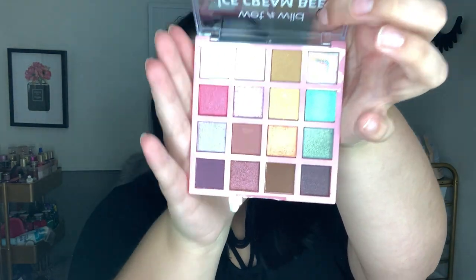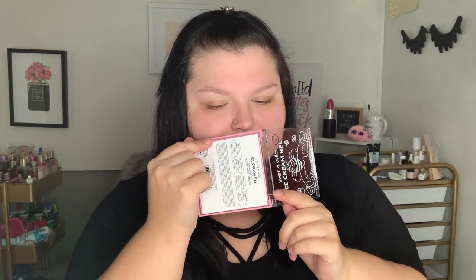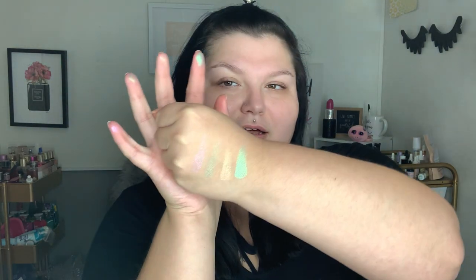I'm gonna do a couple swatches — not gonna swatch the whole palette but I will swatch a couple shades. This is what the Ice Cream Bee palette looks like. It kind of smells like cocoa butter a little bit. First impressions: these look pigmented. It's doing something — you guys can hopefully see that. Alright, there's a couple swatches from that one, and I'm gonna open up the other palette.